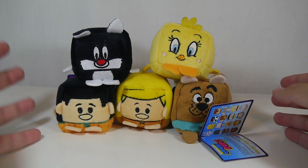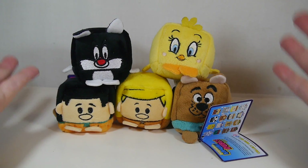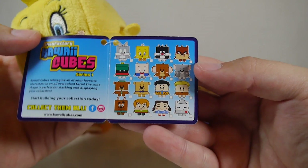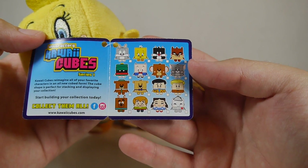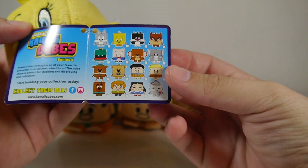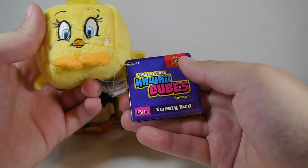Here's an example of the Warner Brothers side of things, with all these different characters from your favorite Hanna-Barbera cartoons and Looney Tunes. We have Sylvester, Tweety, Fred, Barney, and Scooby-Doo. Looking at Tweety Bird's tag, you can see all the currently available Warner Brothers characters: Bugs, Tweety, Sylvester, Tasmanian Devil, Marvin, Porky, Tom, Jerry, Yogi, Boo-Boo, Fred, Barney, Scooby, and Shaggy.